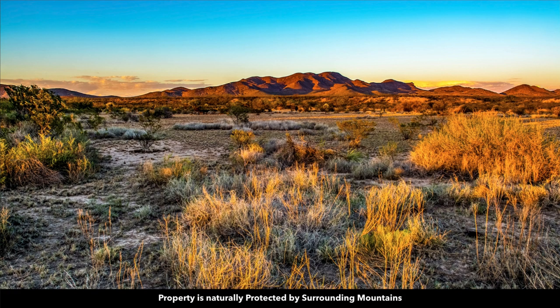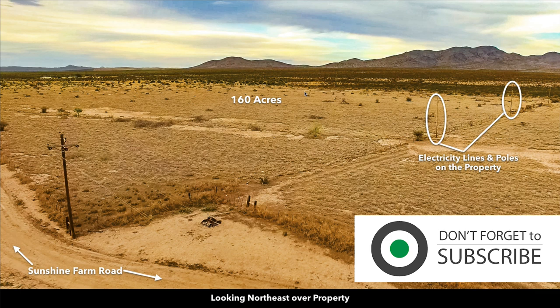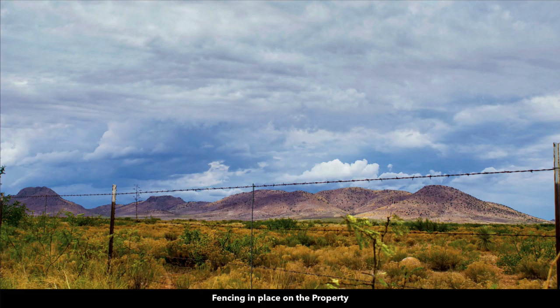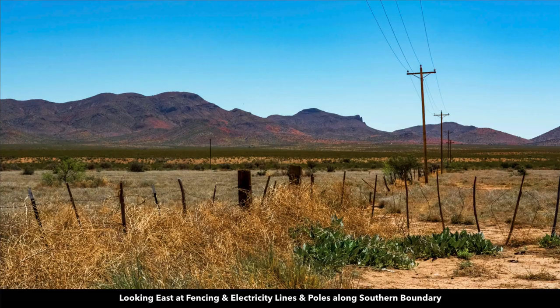This is a view standing on the property looking west, with the Animus Mountains visible. In this image you can see the electricity lines and poles already on the property at the southwest corner along the southern boundary, running through the property. You can also see the native vegetation and the sun setting over the mountains to the west. Here is some of the fencing on the property, along with additional photos showing the fencing and electricity infrastructure already in place.